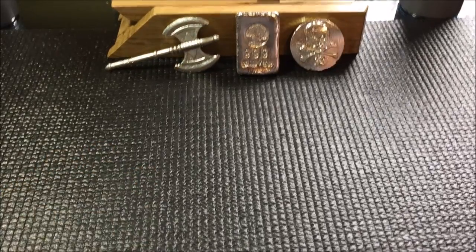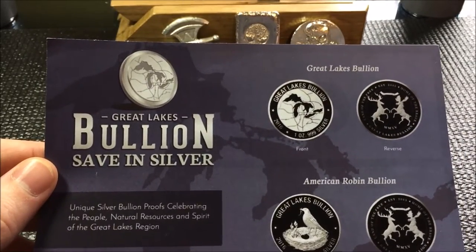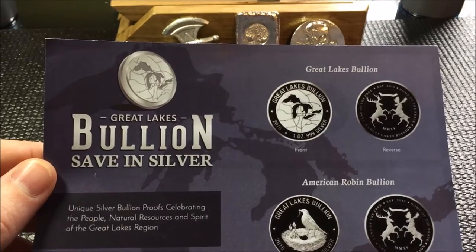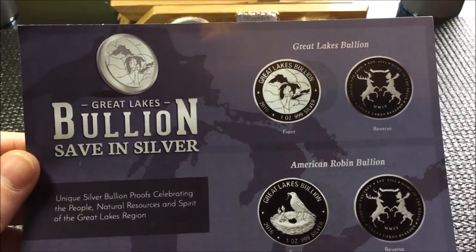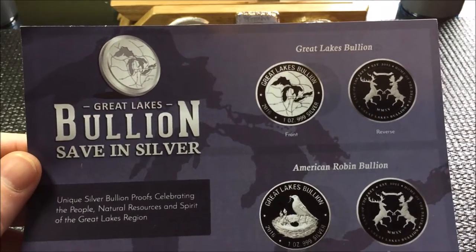Now first, before I say anything — because I had a positive experience, I'm going to talk positively about this company. I have never talked to anybody there. They have no idea that I'm on YouTube. I'm just doing this because I had a good experience, and I definitely want to share good experiences with everybody, not just when I have bad customer experiences.